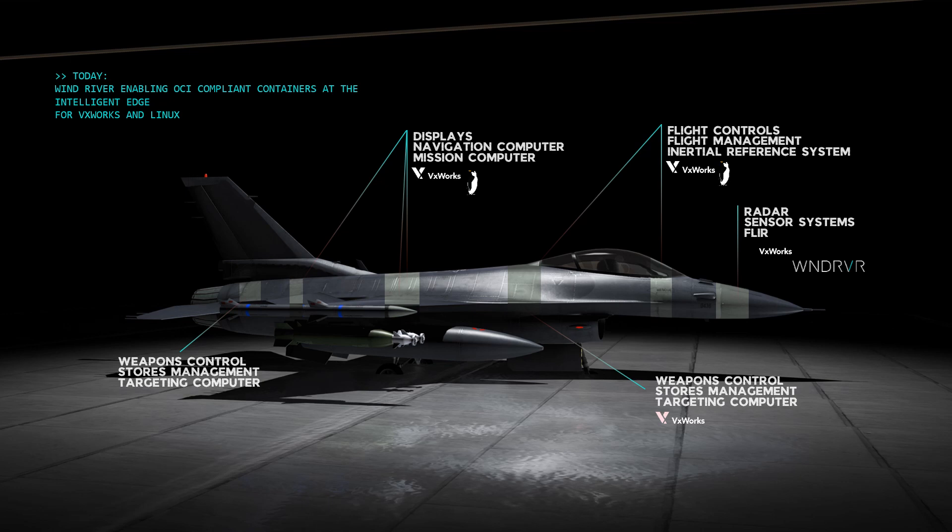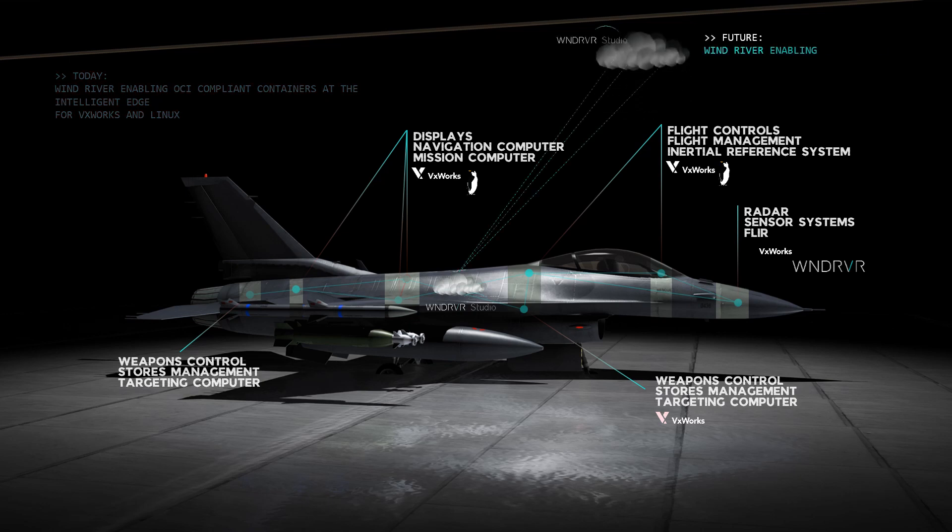Picture having an edge cloud in this fighter jet ready to serve the software for the various systems. Imagine that this fighter jet is also connected to another edge cloud, and that connection allows you to push information, push software updates, manage your software, and orchestrate your software as you see fit. This is where we're going.